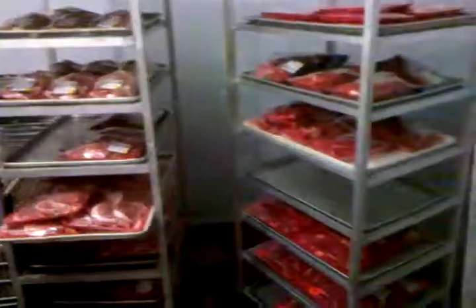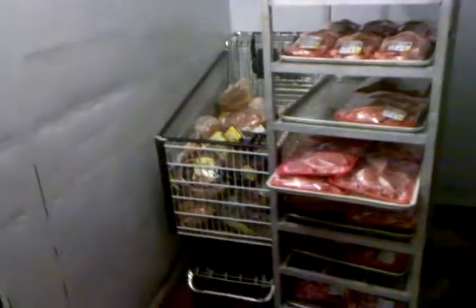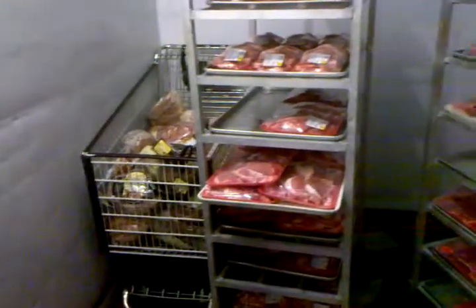This is where we keep the meat that's already cut and wrapped and put up — there's lots and lots of this stuff. It's an everyday thing; these racks get empty two or three times a day and we refill them. Busy store — always plenty to do.